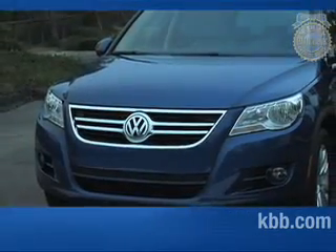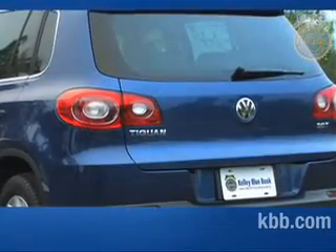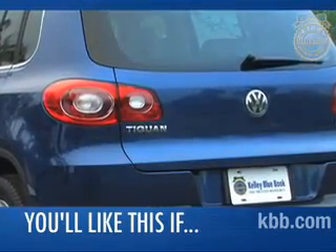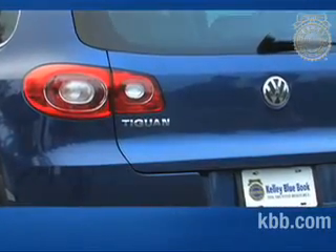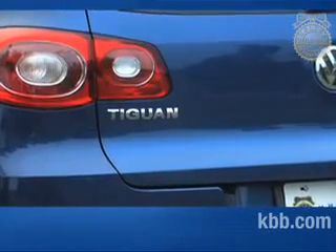Hello and welcome to our comprehensive Kelley Blue Book review of the Volkswagen Tiguan. If you're looking for a performance-oriented compact SUV that is reasonably good on gas and can confidently venture off-road, the Volkswagen Tiguan is a deserving candidate.